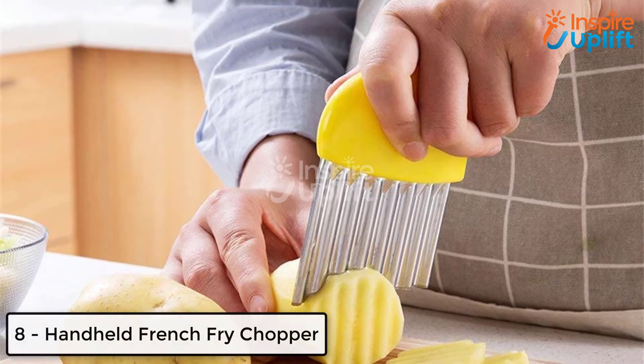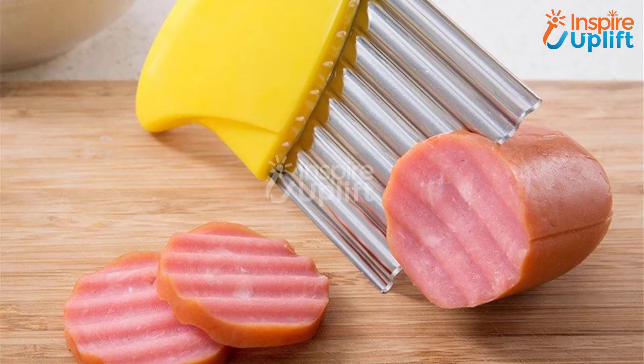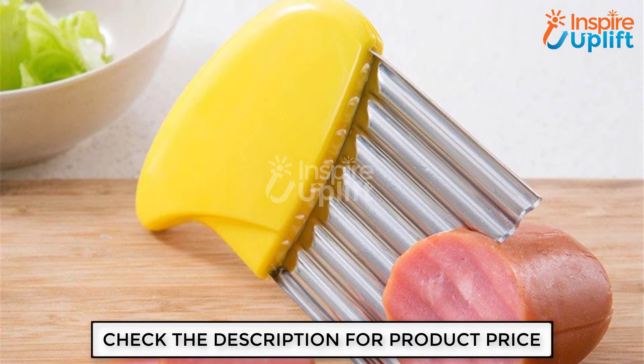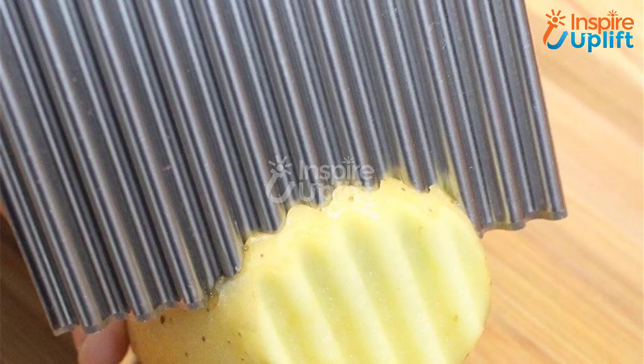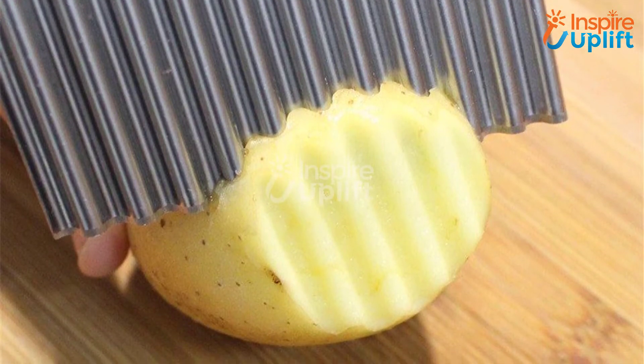At number 8 we have handheld french fry chopper. Do you like waffle potato crisps? Everyone does. Have this refined bladed french fry chopper to cut waffle slices. The tool is really handy and you don't have to put a lot of exertion while cutting. Undoubtedly, it is cute, small, and yet very efficient.